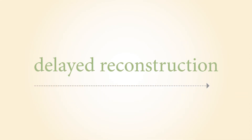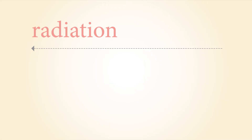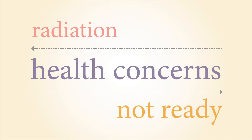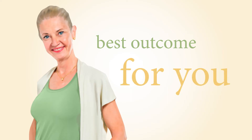Delayed reconstruction means waiting to start the reconstruction process later. It may be recommended if there is a possibility that you will need radiation, which damages some types of reconstruction, or if you want to address specific health concerns such as quitting smoking, losing weight, or rebalancing diabetes after cancer treatments, or if you are not ready to think about reconstruction right after your mastectomy. Keep in mind that some reconstruction options may not be as easy to do later. Your reconstructive process ends when you and your team agree you have reached the best outcome, usually with a checkup about one year later.